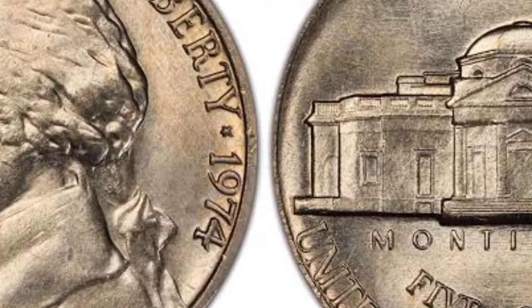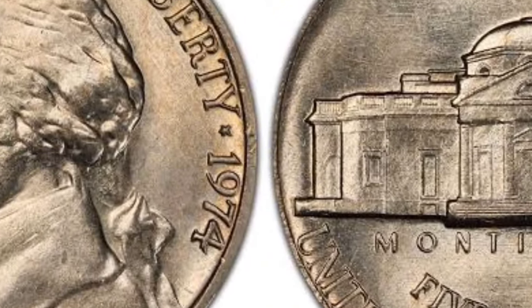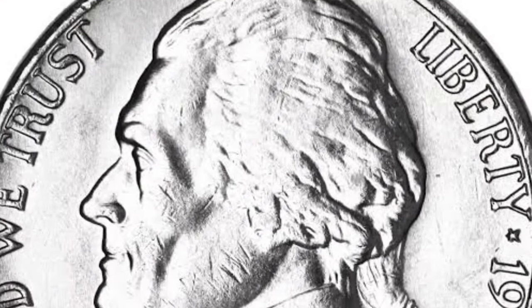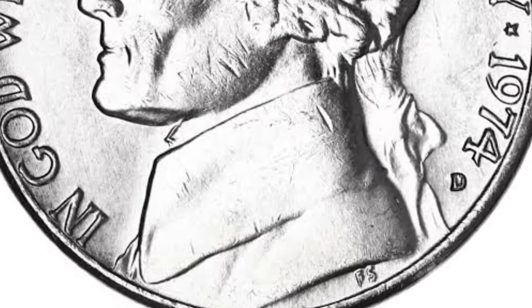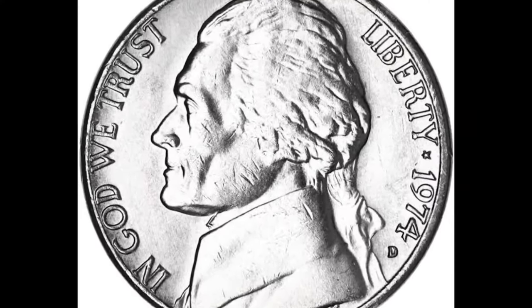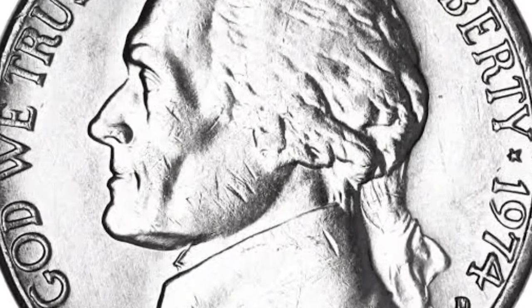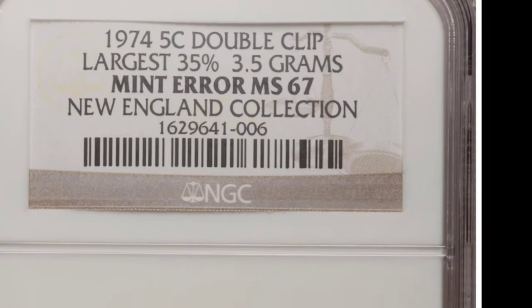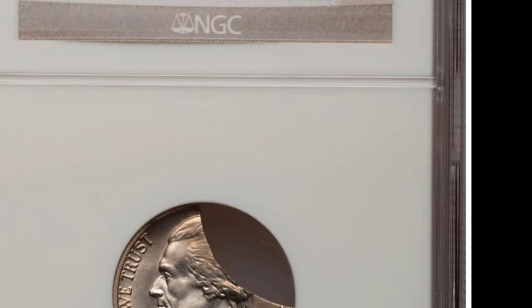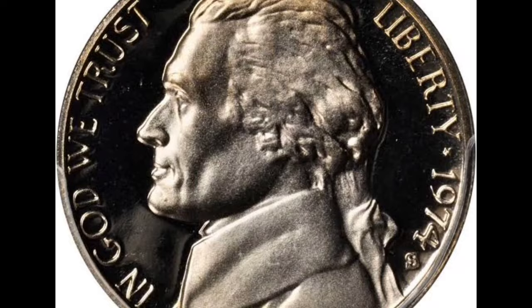Circulated 1974 nickels will fetch between 10 cents and 20 cents, more or less the face value. Don't expect a fortune if you are looking to sell your circulated 1974 nickel — this coin is really not worth much. If you are looking to buy 1974 nickels to add to your collection, you won't have to break the bank. You can easily acquire these coins even if you are a new collector or don't have a big budget. Low-grade uncirculated 1974 nickels are also very affordable. With only $1.50, you can get your hands on an MS-63 nickel with few flaws, scratches, or dents. An almost perfect 1974 nickel graded MS-65 will set you back only $15, and $200 for an MS-67 gem.